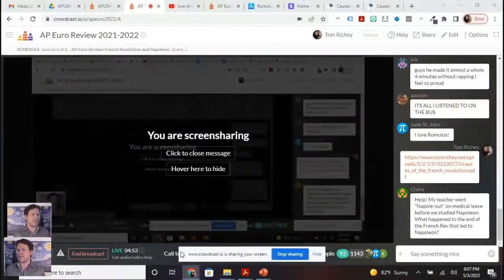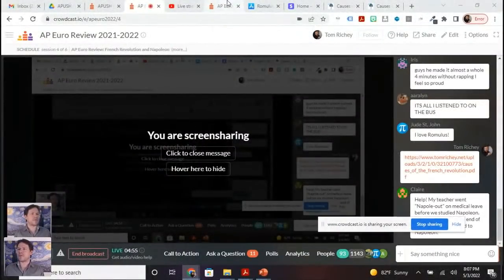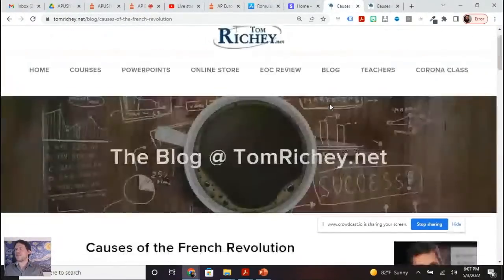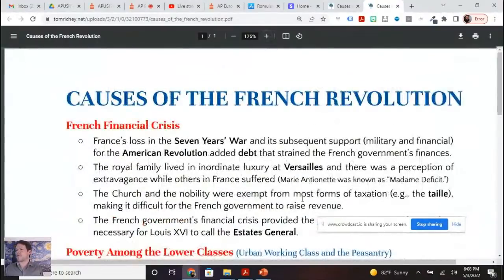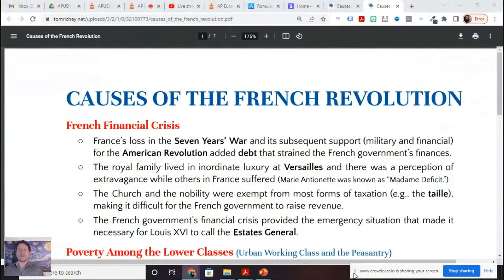I should play the Napoleon song tonight, so remind me about that. How many of y'all have heard the Napoleon song that I wrote? Causes of the French Revolution — this is on my website. If we're thinking about causation of the French Revolution, first of all, the French financial crisis. France has lost a few wars before the French Revolution — first of all, the Seven Years' War.